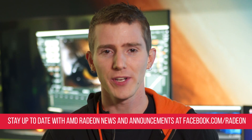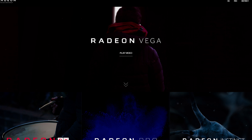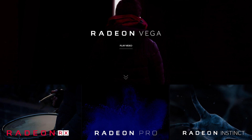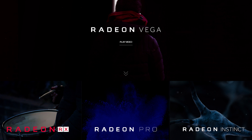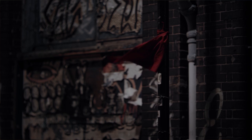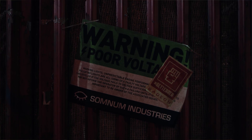A huge shout-out again to AMD for sponsoring our coverage of CES 2017. Check out the new Vega GPU architecture, which supports a high-bandwidth cache, at the link in the video description. It's ve.ga — V-E dot G-A. And also be sure to check out After the Uprising on YouTube, linked in the top right corner.